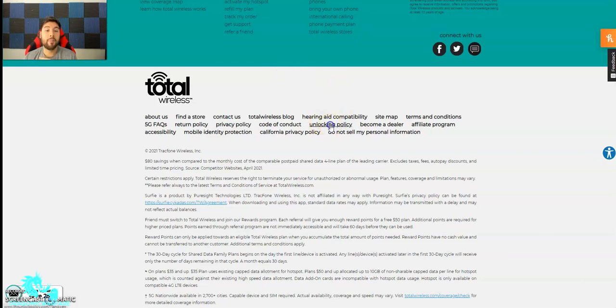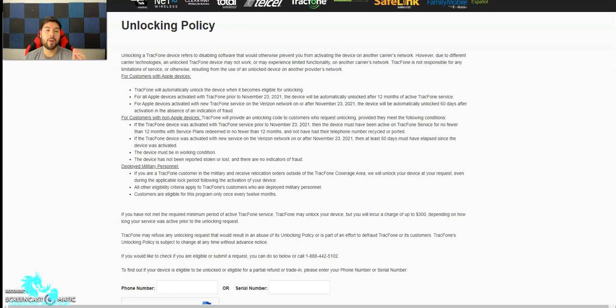Now if you go to the unlocking policy on Total Wireless, Straight Talk, Net10, ClearWay, Total Wireless, Telcel, TrackPhone, Simple Mobile, Safelink, Family Mobile — all of these are under the same TrackPhone family with the same unlocking policy. It says unlocking a TrackPhone device refers to disabling software that would otherwise prevent you from activating the device on another carrier's network.